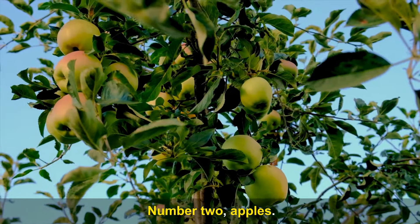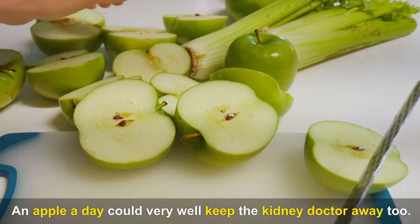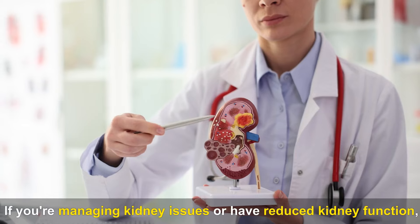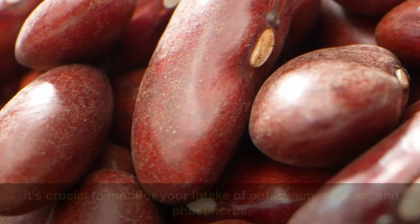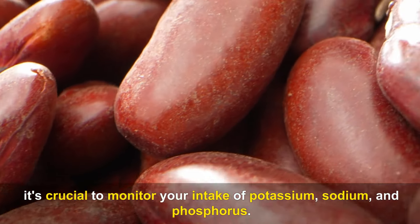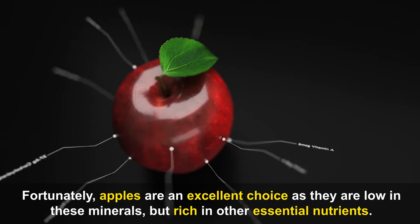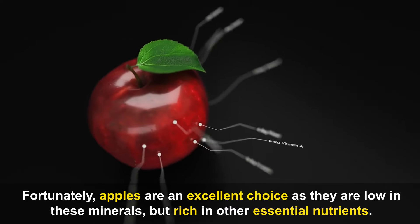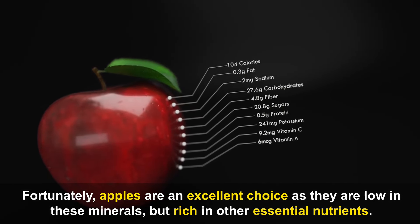Number 2: Apples. An apple a day could very well keep the kidney doctor away too. If you're managing kidney issues or have reduced kidney function, it's crucial to monitor your intake of potassium, sodium, and phosphorus. Fortunately, apples are an excellent choice as they are low in these minerals but rich in other essential nutrients.